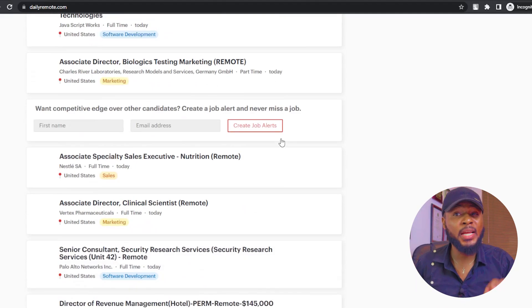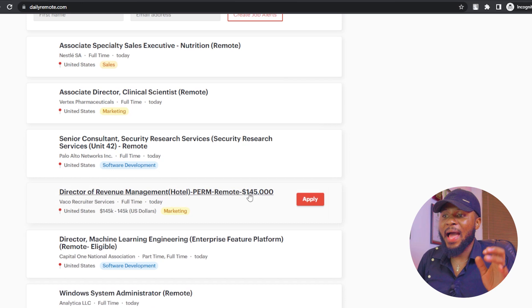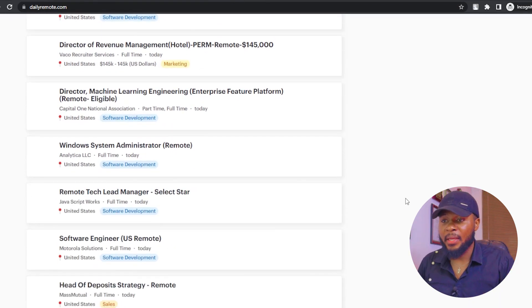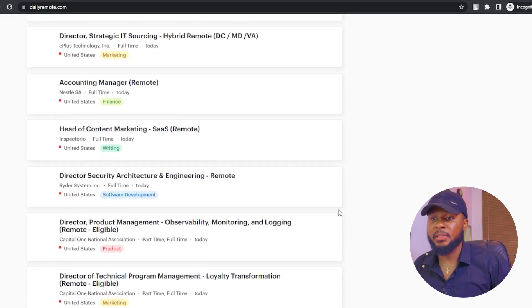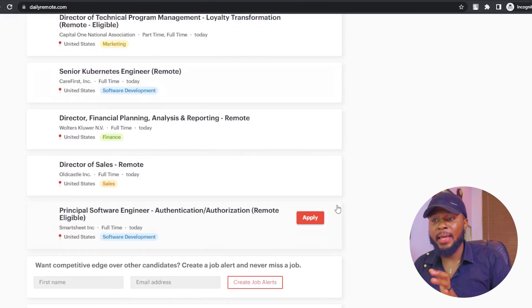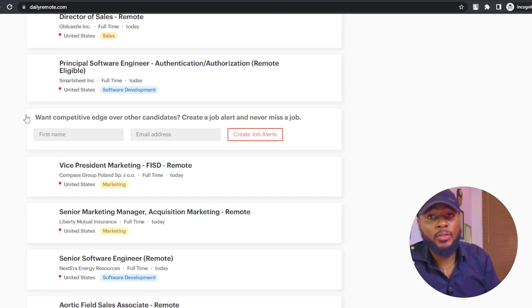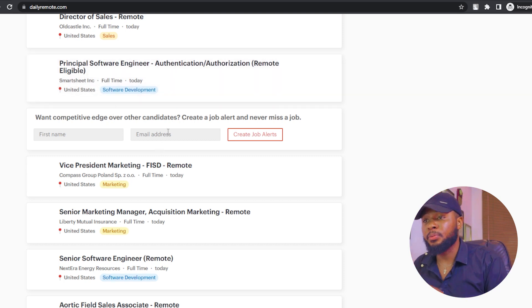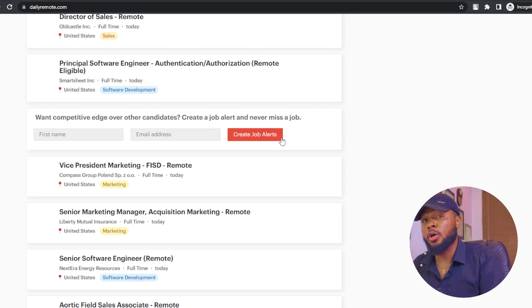Go ahead and visit dailyremote.com, go through the job offers, and see the one that best fits you. You can also create a job alert on dailyremote.com. If you don't see any job that best fits your CV or your skill, put your first name and email in to create job alerts. You will be first to be notified anytime there is a new job offer on the platform, getting an email instantly so you can quickly apply before other people.